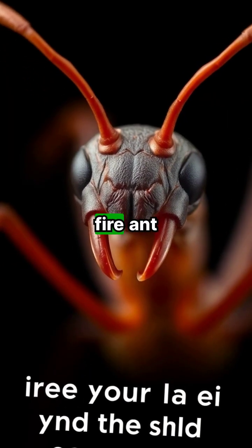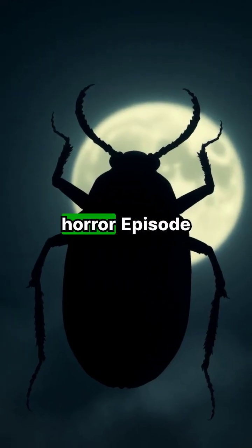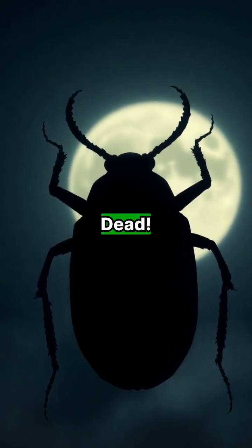Ever stepped in a fire ant nest? Type 'burn' if it still haunts you. Now for our final horror — episode 20: The Beetle That Devours the Dead.